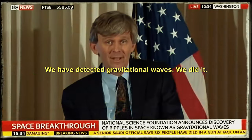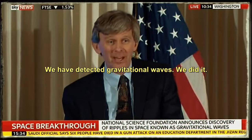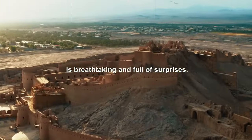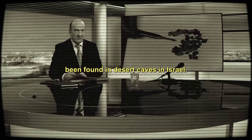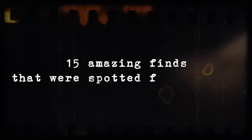Ladies and gentlemen, we have detected gravitational waves. We did it. It might surprise you, but seeing the world from up high is breathtaking and full of surprises. This is quite a discovery. Fragments of a biblical scroll, along with other relics, have been found in desert caves in Israel. That's why we're going on a special trip, flying above to share 15 amazing finds that were spotted from the sky.